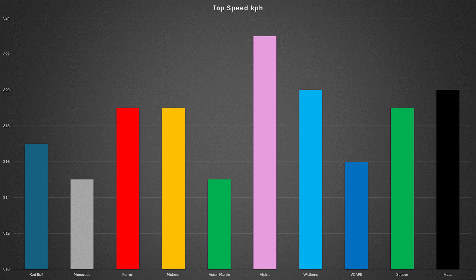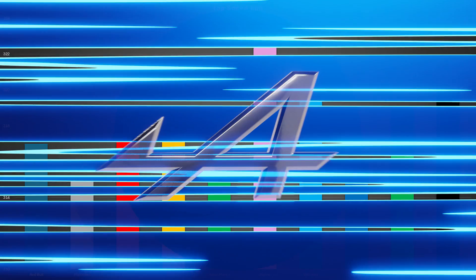It looks like Alpine did sacrifice some downforce compared to other teams, as they are usually one of the slower cars in a straight line. Red Bull and Mercedes, it seems, opted for higher downforce as they were down on their straight line speeds, which is going to make tomorrow very interesting when Verstappen is trying to come through the field. But then in the midfield, what teams impressed?